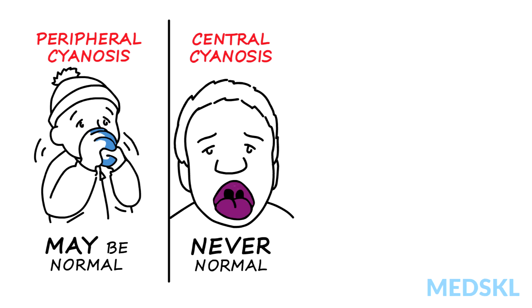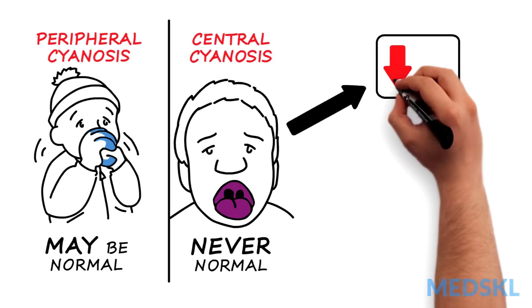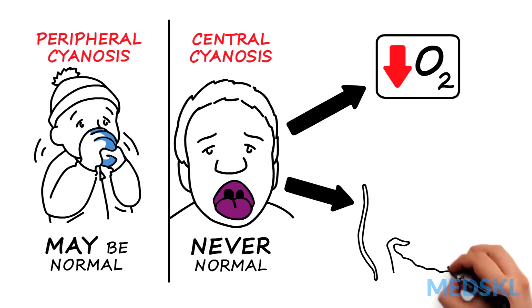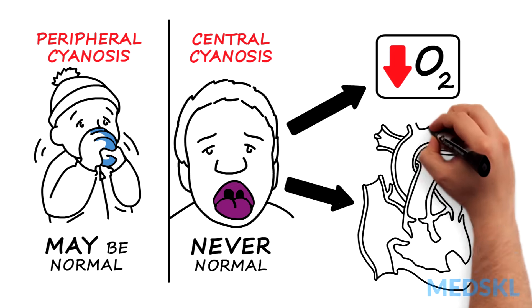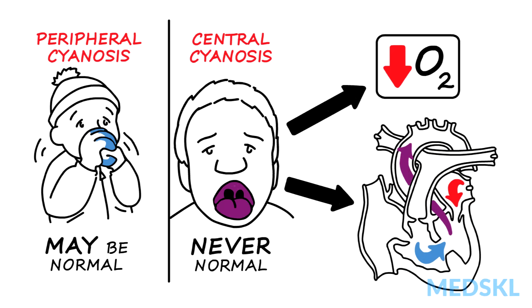In central cyanosis, more than 4 grams of hemoglobin per 100 ml is deoxygenated, due to either low blood oxygen concentration or a right-to-left shunt — a hole in the heart that allows systemic venous blood to bypass the lungs and enter the left heart, mixing with the systemic arterial blood.